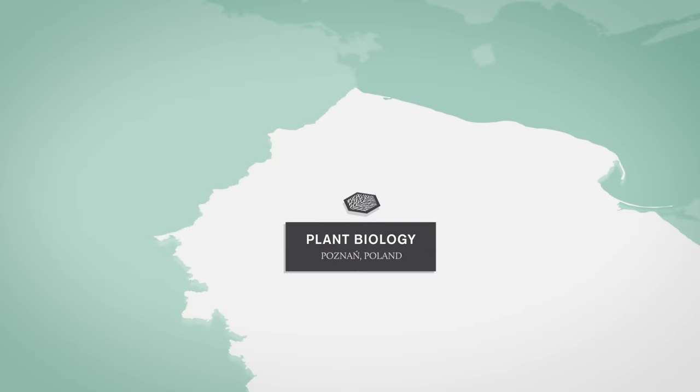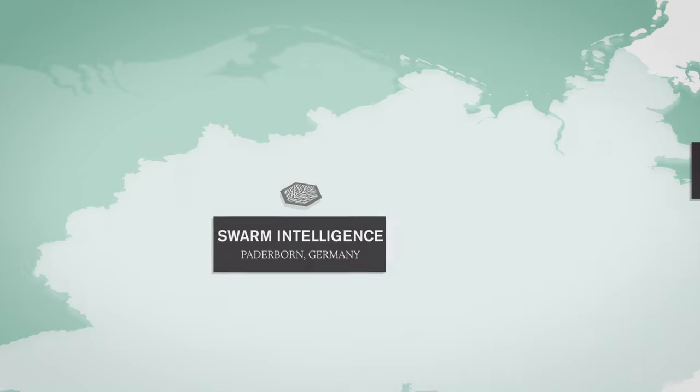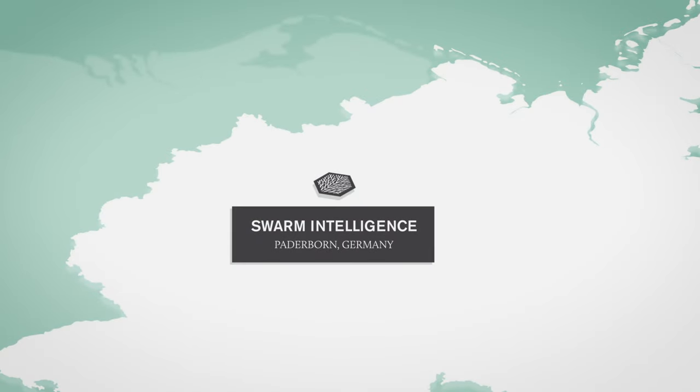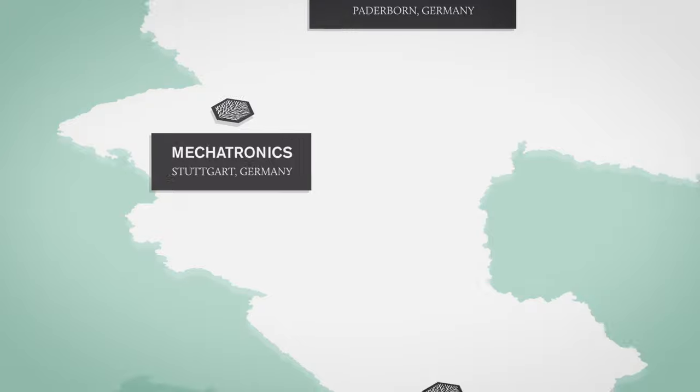Flora Robotica has great ambitions. To fulfil them, an EU-wide interdisciplinary research project has been put together. We are an international project with six partners in six different disciplines, in four countries and five cities. We have plant biologists in Poznan, evolutionary roboticists in Copenhagen, architects working with information technology also in Copenhagen, swarm intelligence computer scientists in Paderborn, artificial life zoologists in Graz, and those working on mechatronics in Stuttgart. Together, we have all the knowledge we need to do this project, but individually, we only know a little of the picture.